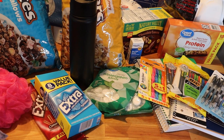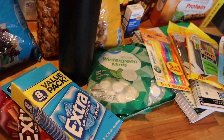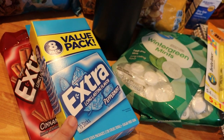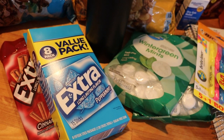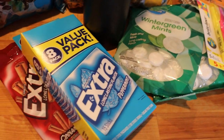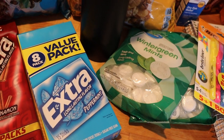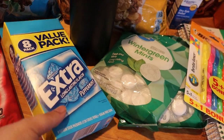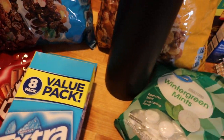We went to Walmart. First and foremost I just needed a loofah, so I grabbed that. Very important — my son has gum because he likes to be the kid that has the gum to share with all his friends. He picked out cinnamon Extra and peppermint Extra, so he's got lots of gum. He said it's probably going to last him half the school year — we'll see how many friends he decides to share with.